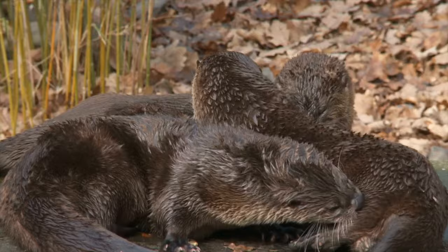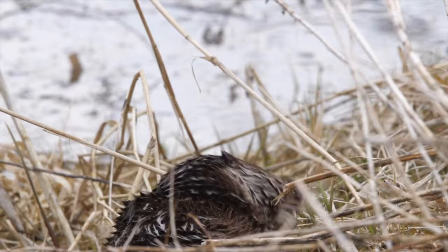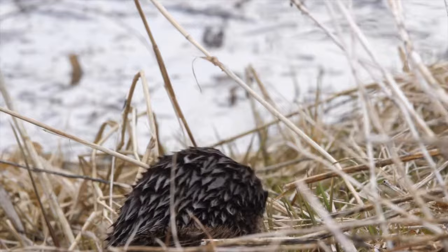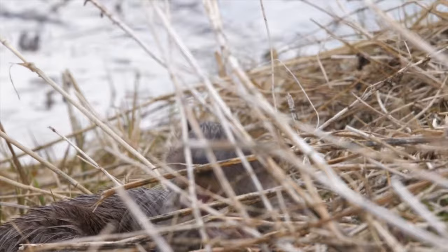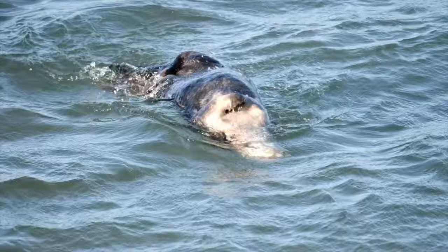Reproduction. Adult otters may mate for life. After mating in late spring or early summer, an average of 2 or 3 young are born in the following spring in April or May, following a period of delayed implantation in which, after mating, the female otter becomes pregnant for nearly a full year. The embryos do not begin to develop until about 8 months later, and 50 days after that the young are born. Otter dens may be abandoned beaver lodges, bank holes, or hollow logs. The young stay with the parents until next spring — the cubs will remain with the parents through the first winter, but separate the next spring.